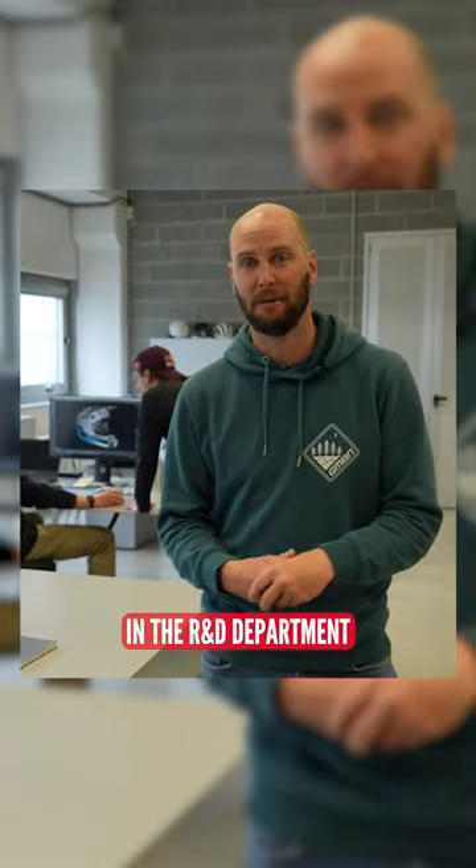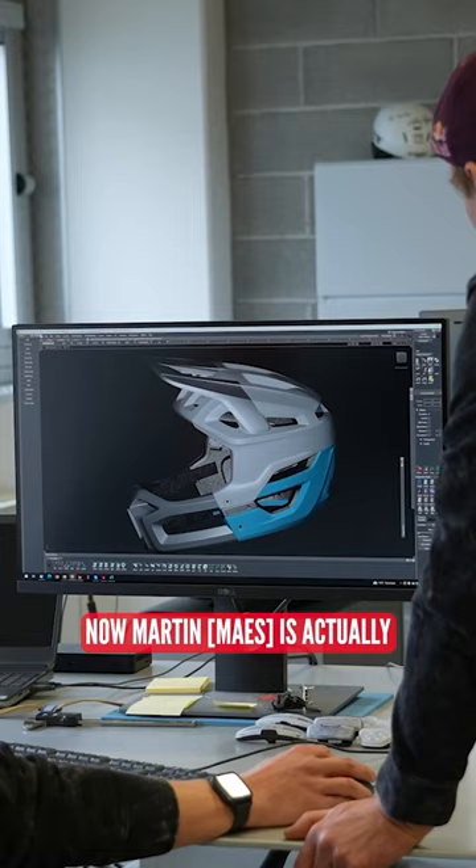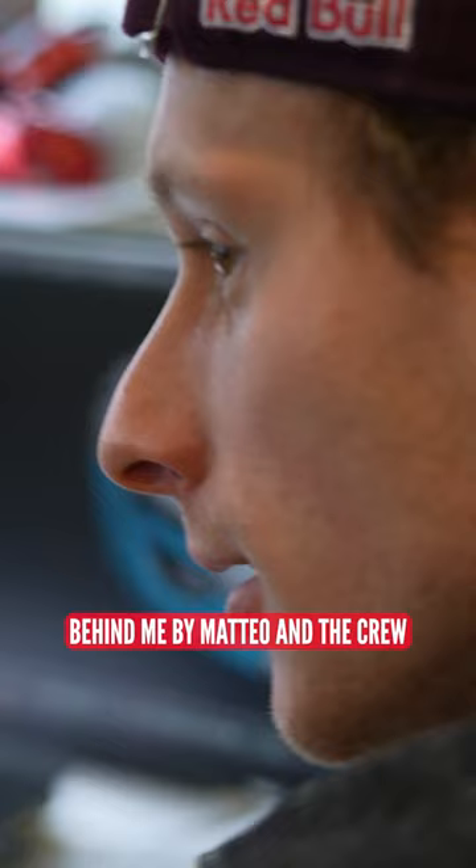Here we are then in the R&D department. Martin is actually getting a bit of a schooling behind me by Mateo and the crew as they go through various CAD drawings.